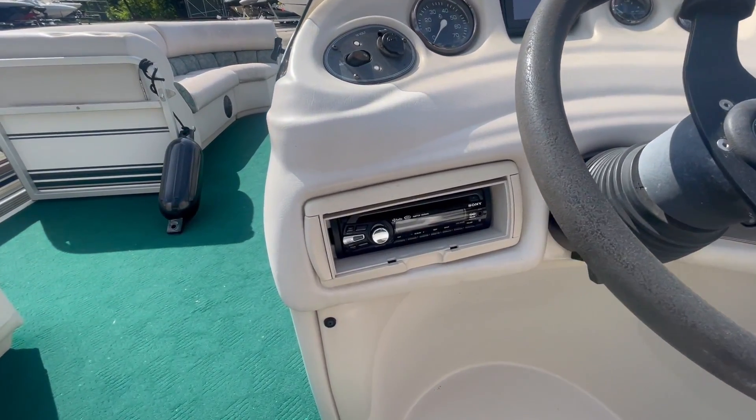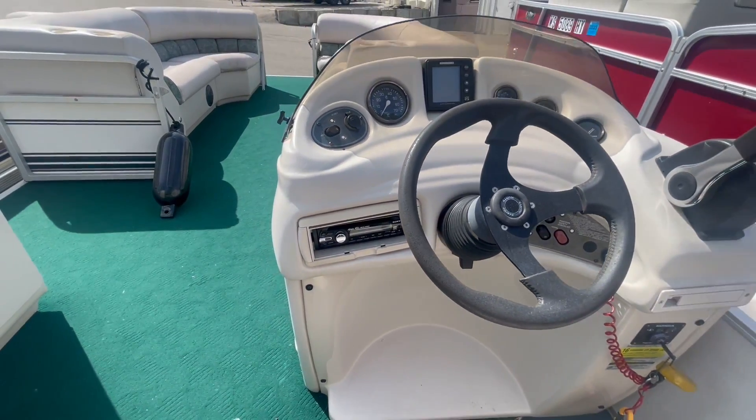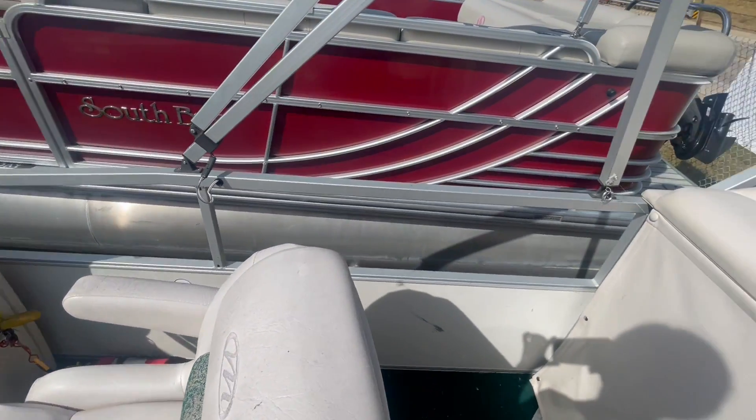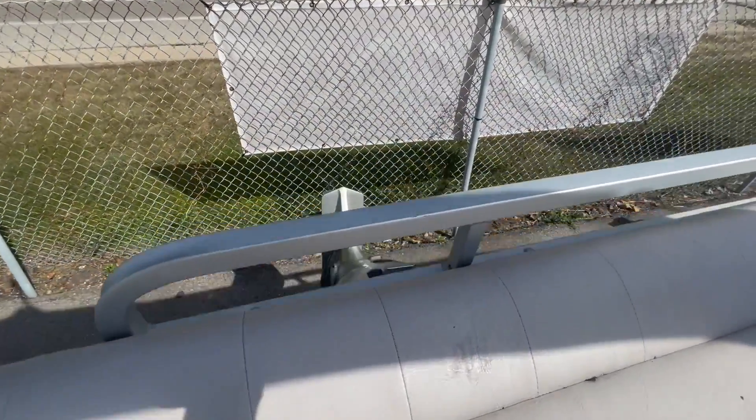It's going to be your depth finder and your stereo system. This does have a sun pad in back.